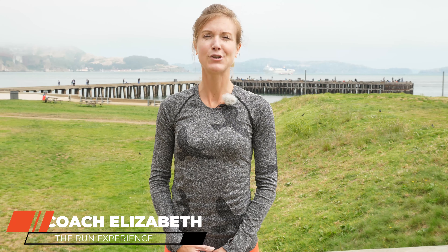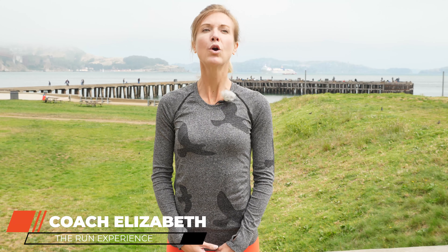Before we dive in today, I want to address the elephant in the room. Who knew that people online had very strong opinions about nutrition? I'm not advocating a plant-based diet or an animal-based diet. Today's video is all about just giving you the information that you need if you are going the plant-based route, or if you're thinking about it.